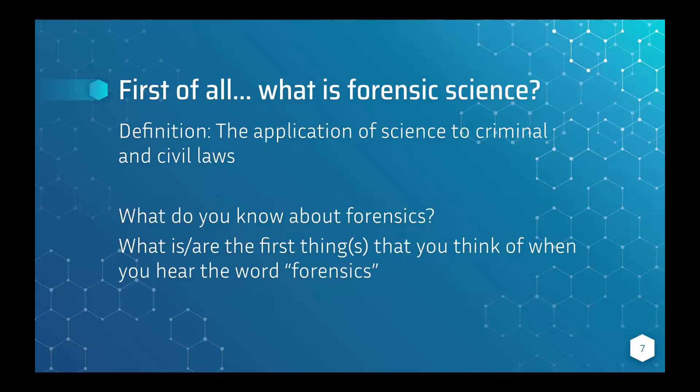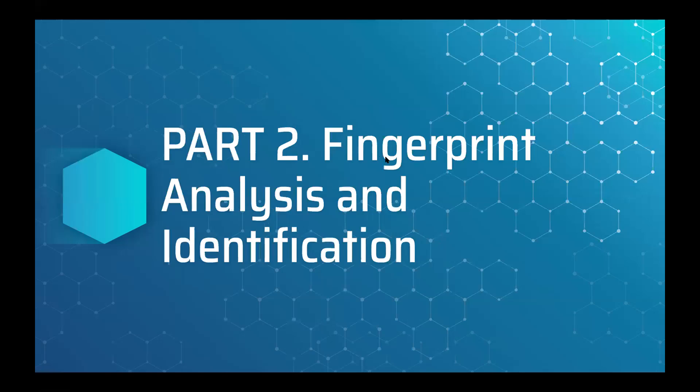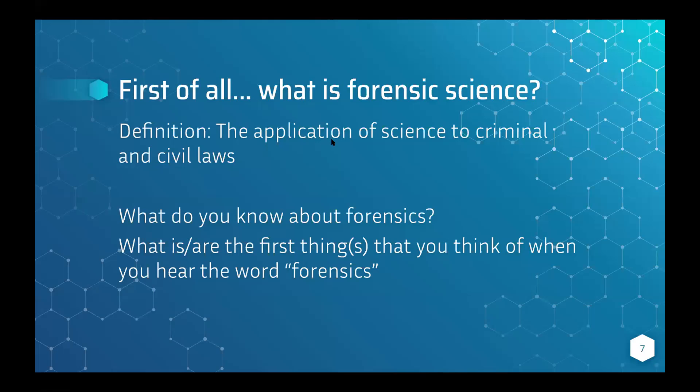So what is forensic science? The straight definition is the application of science to criminal and civil laws. Basically, you're going to identify things to find the crime or the criminal when you see a crime scene. What do you know about forensics? What are the first things you think of when you hear the word forensics? Type that into the chat box.